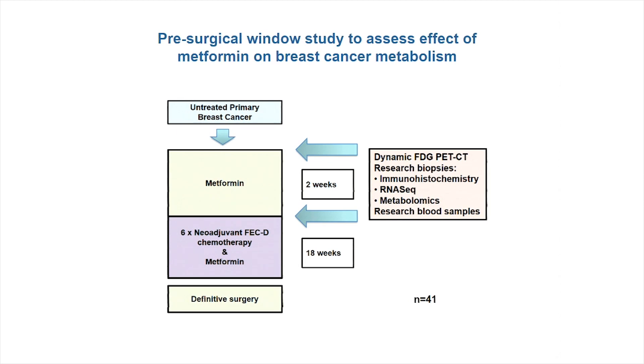The assays included novel imaging with a dynamic 18-FDG PET-CT scan, a series of research biopsies for immunohistochemistry, transcriptomics and metabolomics. We also took research blood samples to understand the effects of metformin on host metabolism and relate that back to the effects on the tumour. Once they completed their two-week course of metformin, patients went on to have chemotherapy and could continue metformin alongside before having definitive surgery. But essentially, the study was complete after the final functional test following the initial two-week metformin window.